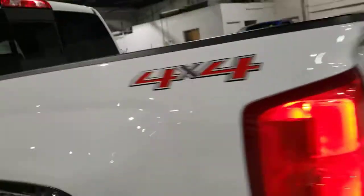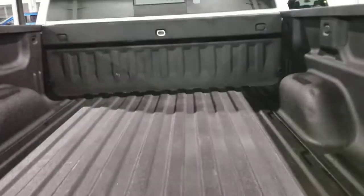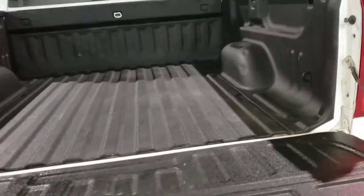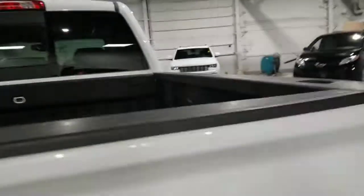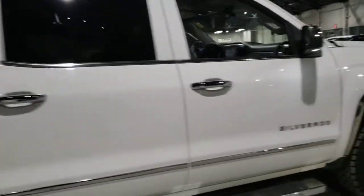The bed has a truck liner, so you don't have to worry about anything — it can take a beating. And here from the other side, you can see the body is just as good.